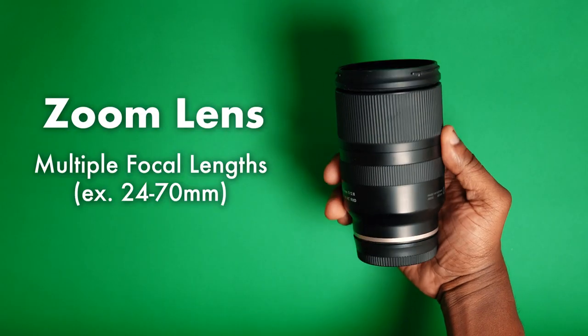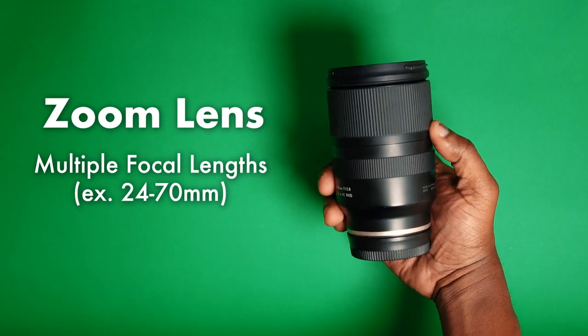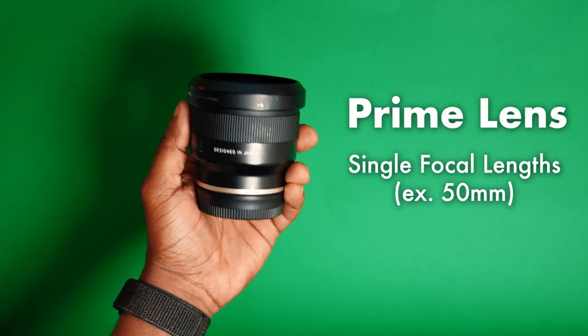In most cases and for most people, the two lenses we're talking about are a zoom lens and a prime lens. A zoom lens has multiple focal distances, allowing you to zoom from one to the next without the need to switch lenses. A prime lens is a lens with a fixed focal length — it doesn't allow you to change that focal length without switching lenses.